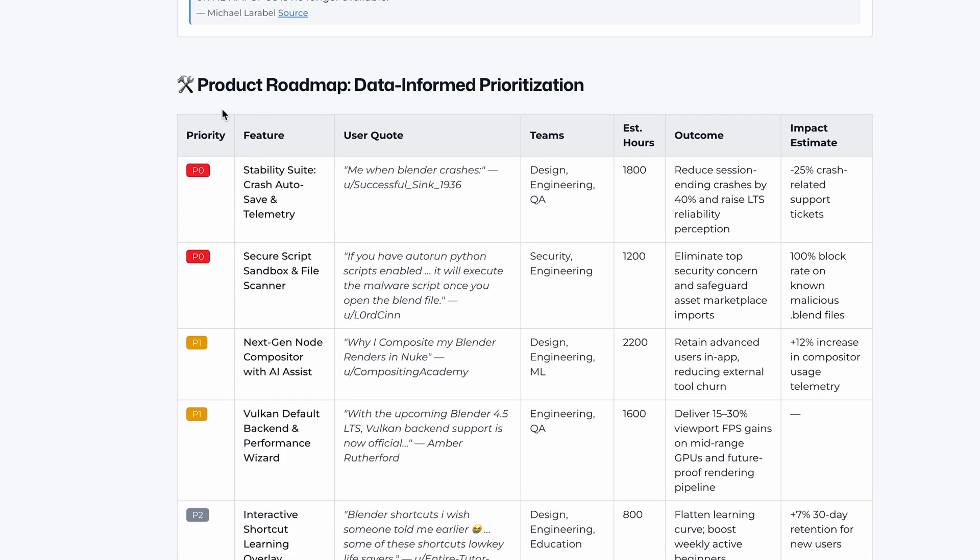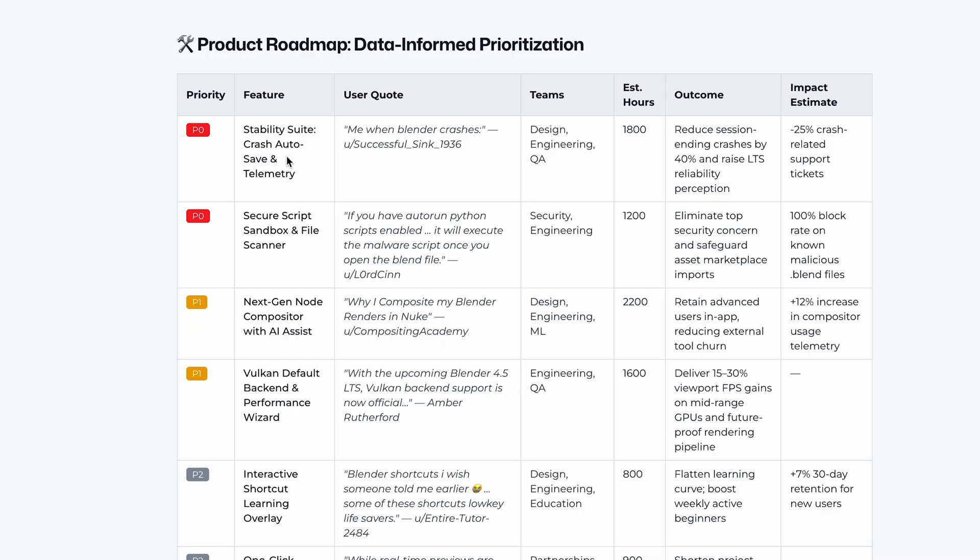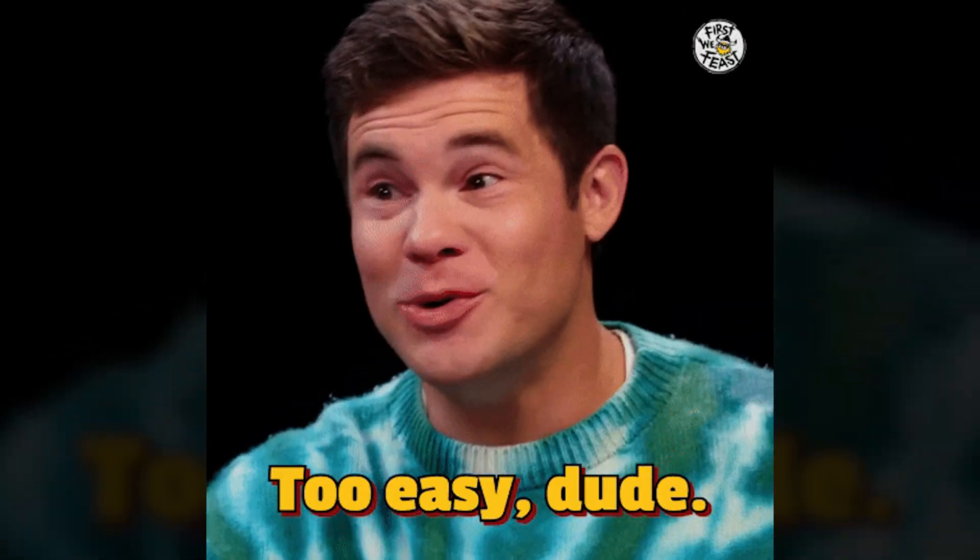Based on everything above, Currents generates a roadmap for you. It goes as far as projecting how many hours it'll take to execute, the teams involved, and even the projected impact — like reducing crash rates by 40%. With insights like this, figuring out how to get a leg up on the competition becomes a breeze.